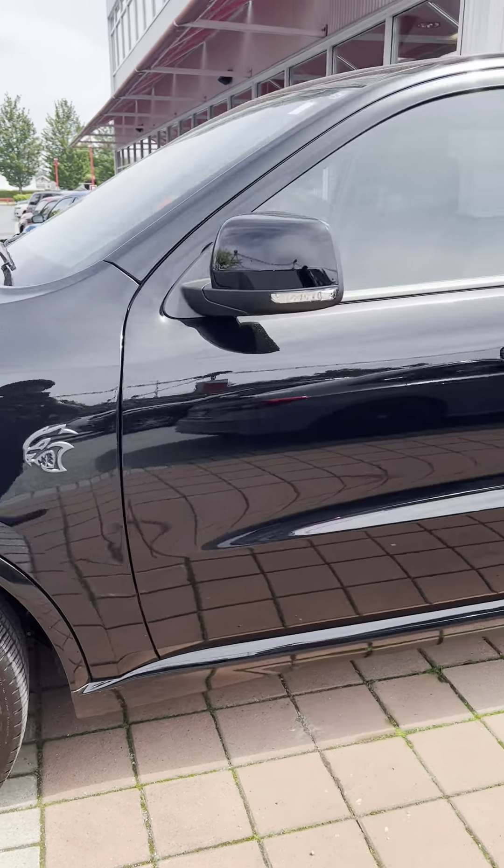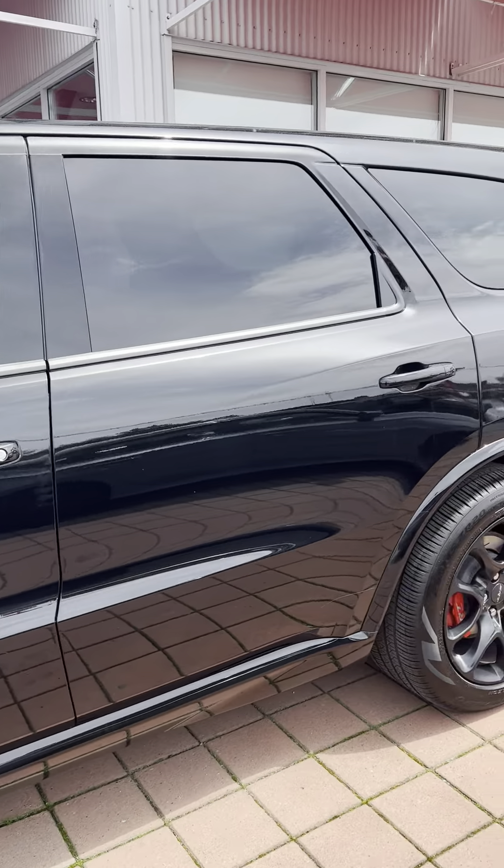Hello Will, this is Bikram from Maple Ridge Chrysler. Here's the 2021 Durango Hellcat, as you can see. It's in great condition — no scuffs, patches, or anything like that on the car.